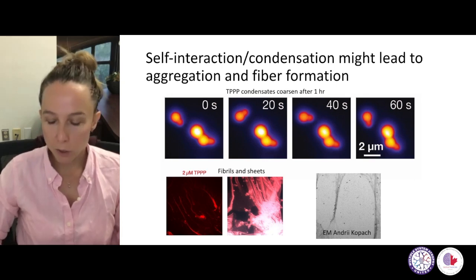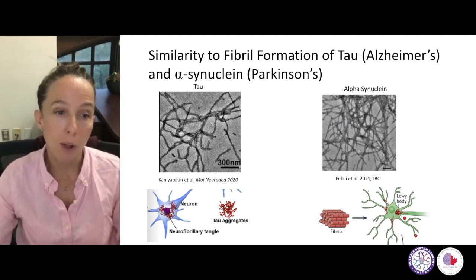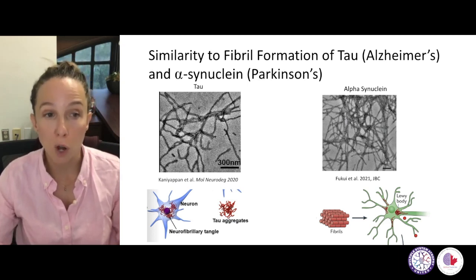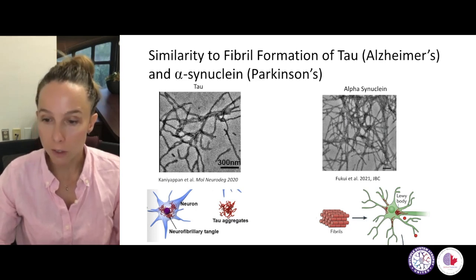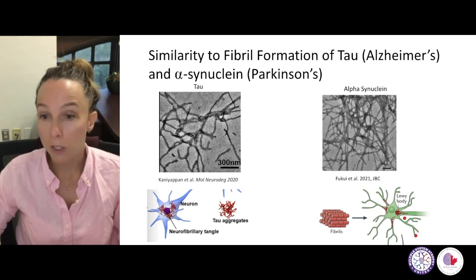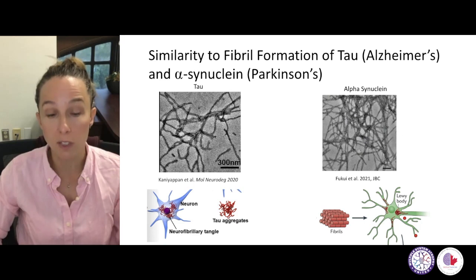Why is it so remarkable that we form fibrils? Fibrils are a hallmark of many neurodegenerative diseases — Alzheimer's and Parkinson's, for example. In Parkinson's, we find fibrils of tau and large tau aggregates that likely form neurofibrillary tangles, as shown here in an electron micrograph of tau fibrils. By the way, tau is also a microtubule-associated protein. Alpha-synuclein has also been shown to form fibrils that are likely forming, at least in part, Lewy bodies. Obviously a lot more research is needed on what these aggregate formations mean and whether they are disease-causing, but fibril formation is certainly associated with neurodegenerative diseases in general.